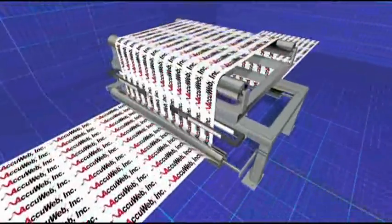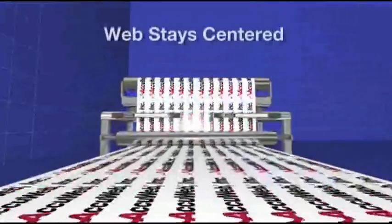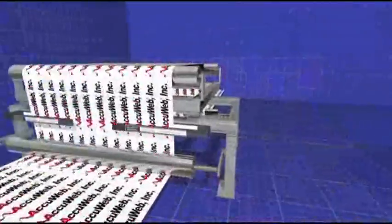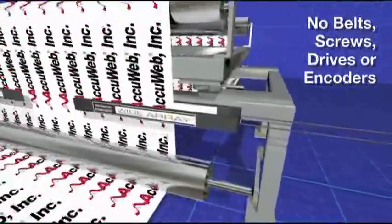AccuWeb's centerline guiding systems constantly monitor the web and automatically adjust to keep it perfectly centered. Featuring solid-state construction and no electromechanical assemblies or moving parts, wide array detectors require zero maintenance.